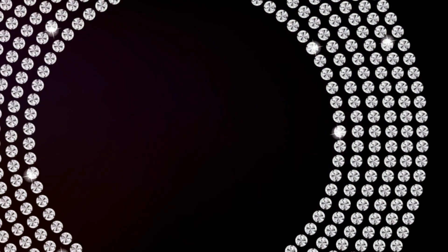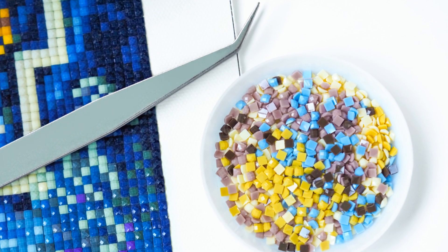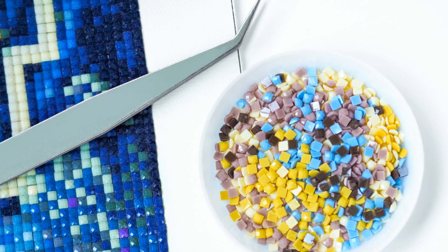So next time you see a dark, mysterious gem, remember: if it's a single, smoky crystal, it's a black diamond. If it looks like a diamond mosaic, it's probably carbonado. Keep sparkling, gem enthusiasts.